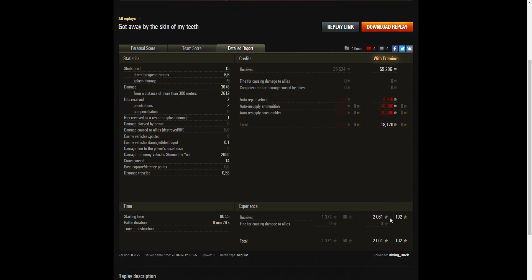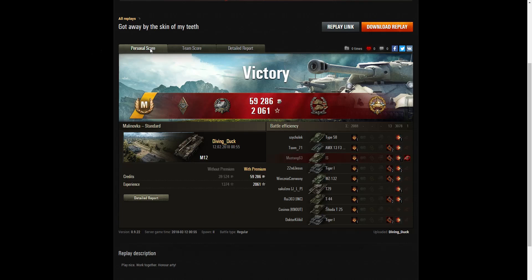He received 2,061 XP with no multiplier. He got away by the skin of his teeth - he did the right thing by actually driving past the Tiger rather than reversing. If he'd tried to ram the Tiger with reduced health, he probably would have come off worse. Even though the M12 is built on a medium tank chassis, with reduced health he likely would have been wiped out by the impact with a heavy tank. So driving past was the right and smart move.